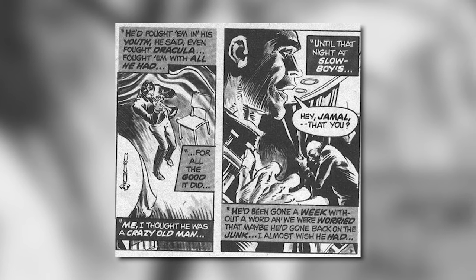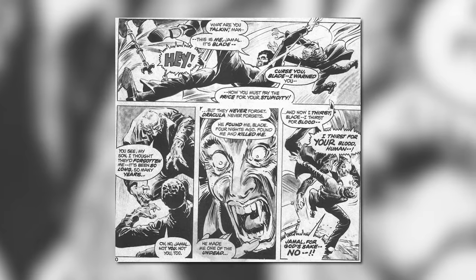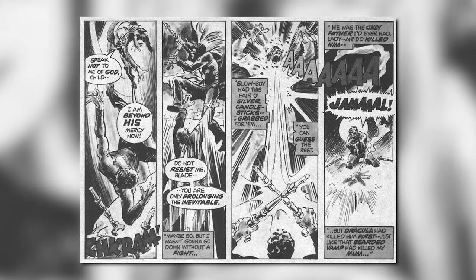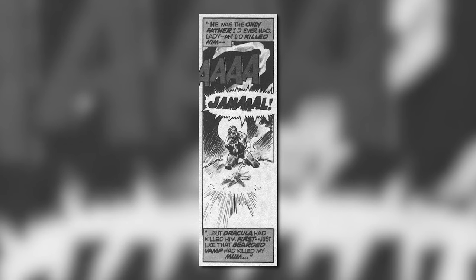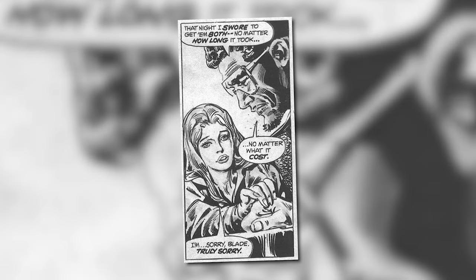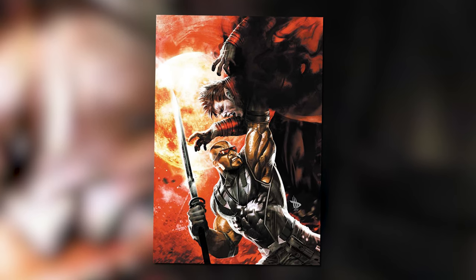Some time later, after Afari had gone missing for a week, Blade went to check on him, only to discover that he had been bitten and turned into a vampire, at which point Afari started attacking him saying, 'I thirst for your blood, human.' Blade tried and failed to talk some sense into Afari and was forced to kill his father figure. The story then cuts to Blade telling the story to a lady, where he says, 'He was the only father I'd ever had, lady, and I'd killed him — but Dracula had killed him first. Just like that bearded vamp had killed my mum. And that night, I swore to get them both. No matter how long it took, no matter what it cost.' And just like that, Blade the Vampire Killer was born.